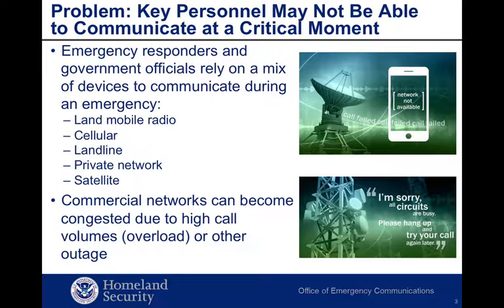Commercial communication systems are multi-billion dollar investments. They are reliable and redundant, but you need to share them with the public. Under normal circumstances, your calls will go through because carriers design for the busy hour, but there may be times that strain the system.